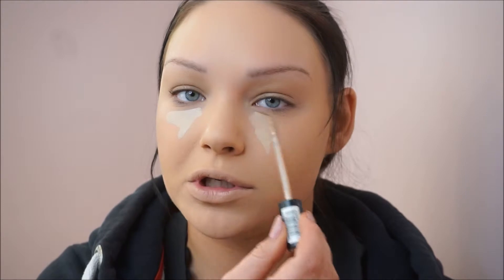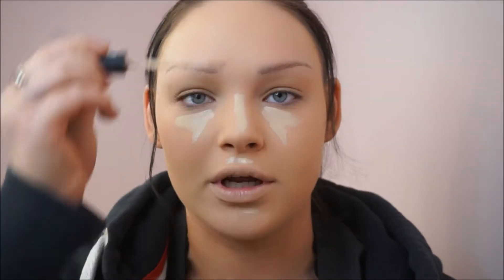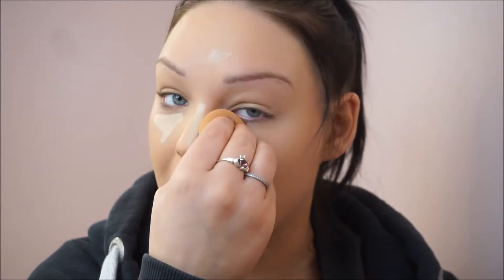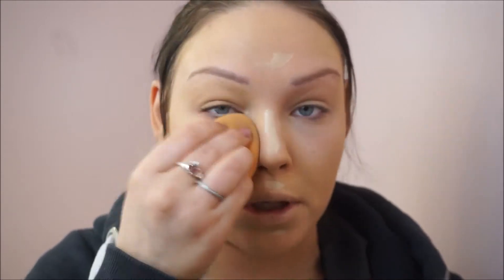Next, I'd go in with concealer. So I use the Catrice Camouflage Concealer — not much at all because it's going to be a really light face of makeup. So just pop that on and use the sponge again to blend that in. Really quick and simple, nothing too heavy — something I can wear all day and get done in under five minutes.